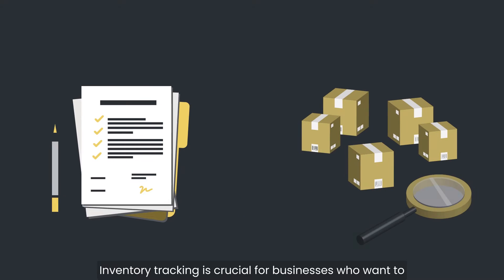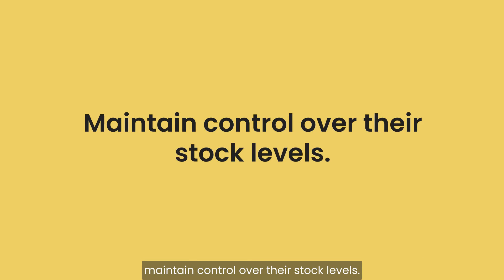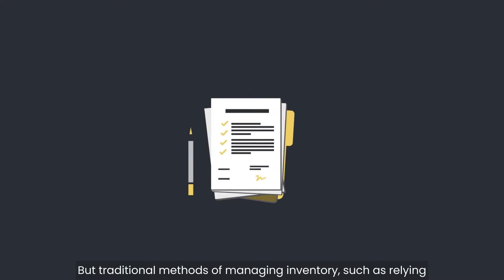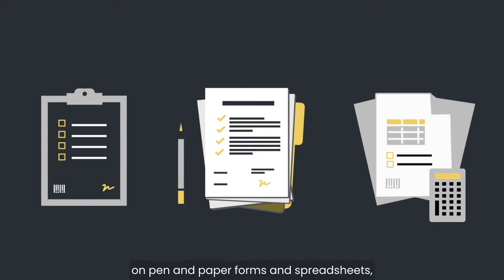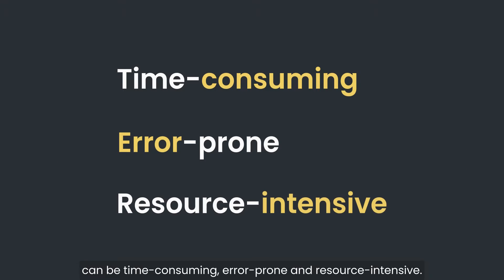Inventory tracking is crucial for businesses who want to maintain control over their stock levels. But traditional methods of managing inventory, such as relying on pen and paper forms and spreadsheets, can be time-consuming, error-prone and resource-intensive.